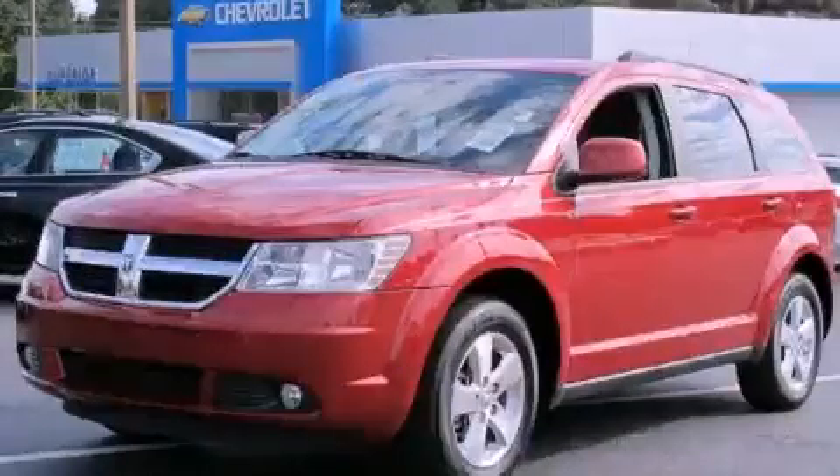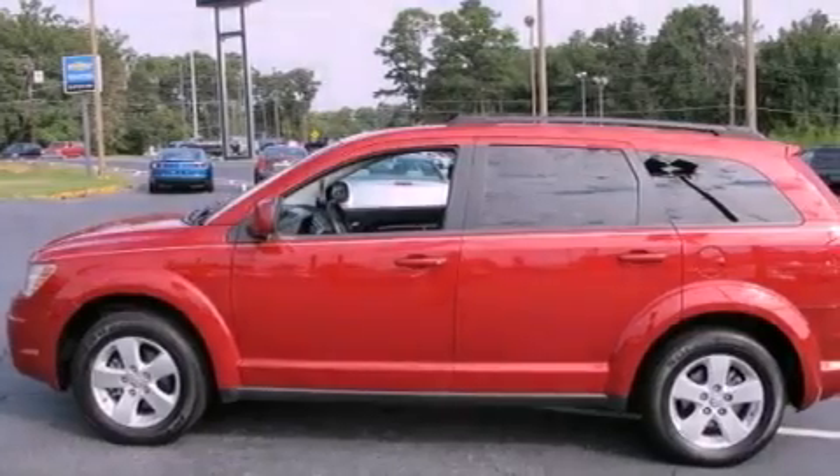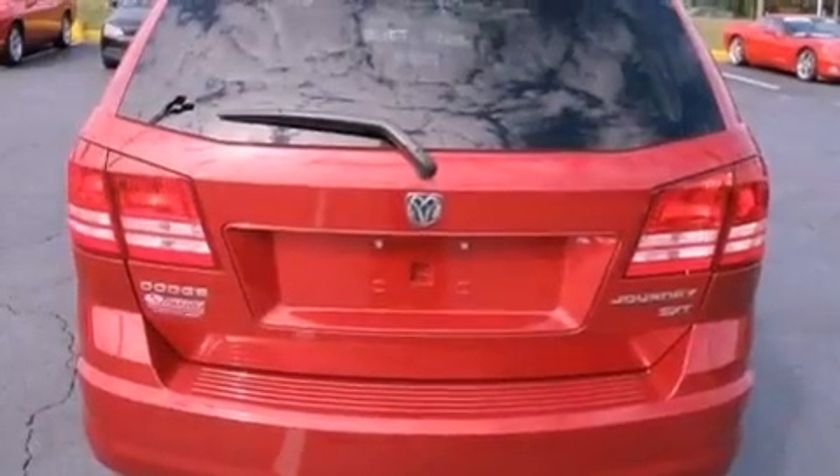This is a 2010 Dodge Journey — safety, space, and comfort. It has a 3.5-liter six-cylinder engine and a six-speed automatic transmission.